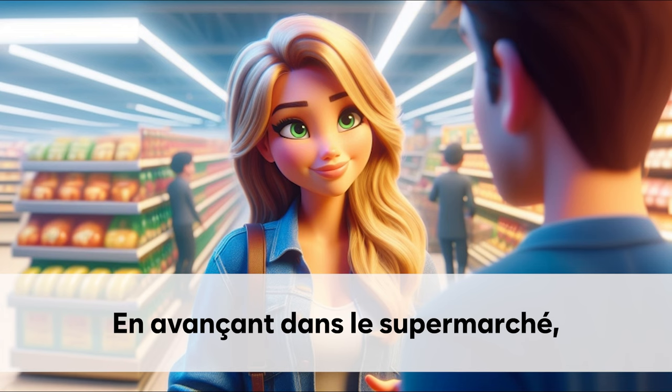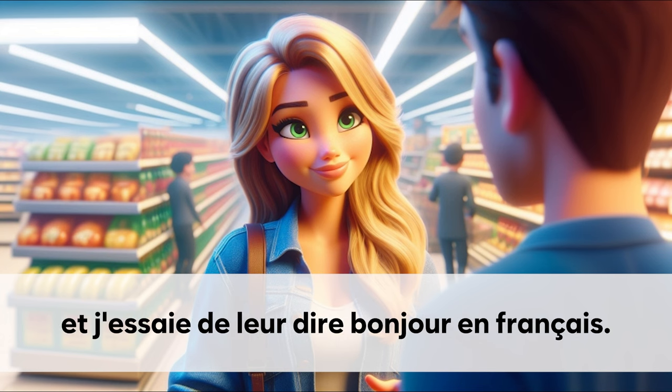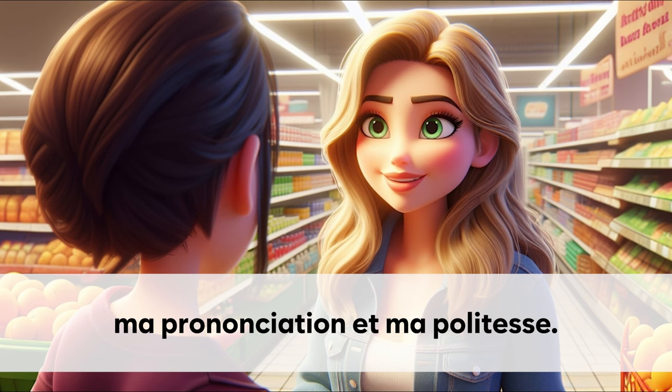En avançant dans le supermarché. Je croise d'autres clients. Et j'essaie de leur dire bonjour en français. C'est une bonne occasion de pratiquer. Ma prononciation et ma politesse.